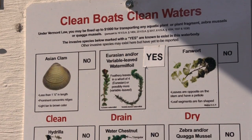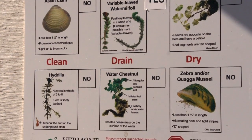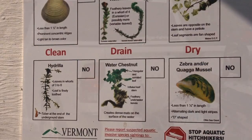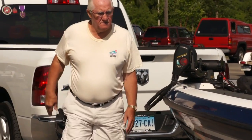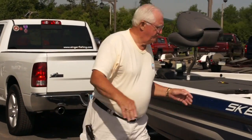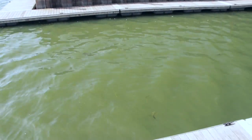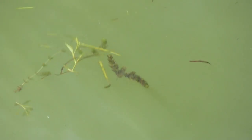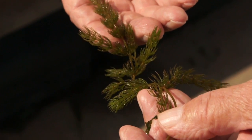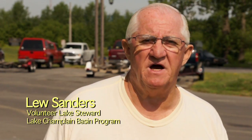When checking equipment, you're looking for what's visible to the naked eye. Obviously if you have mud, plants, or a mussel hanging off of something, you need to remove that. When we think about cleaning, we have to think about where water could be on equipment or on a boat and make sure we're cleaning it off and drying it completely. Invasive species commonly observed coming out of the lake include milfoil, coontail, and every once in a while zebra mussels.